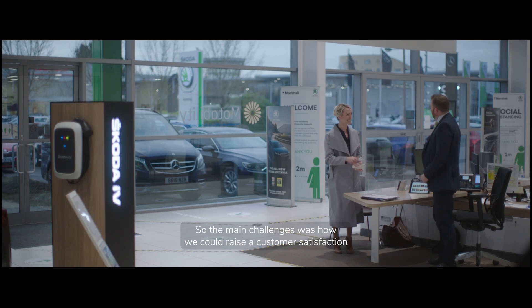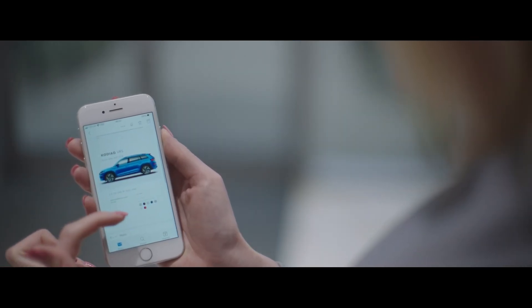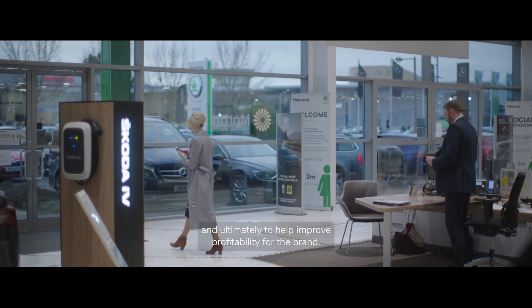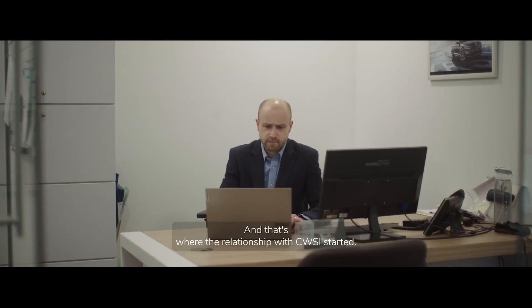The main challenge was how we could raise customer satisfaction and improve the customer experience in their journey, and ultimately to help improve profitability for the brand — and that's where the relationship with CWSI started.